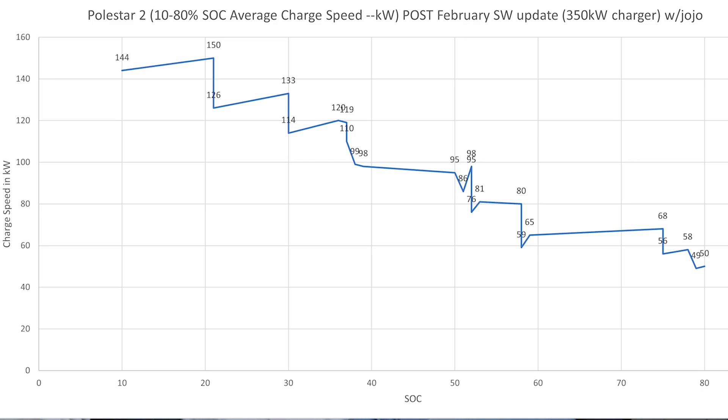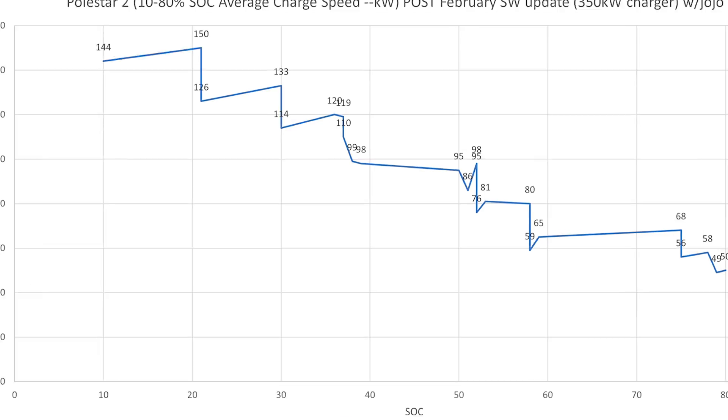The charging curve in the Polestar 2 is so weird — unlike any other EV. You can see it peaks, throttles, peaks, throttles, peaks, throttles — especially between 40 and 50% state of charge, it's unlike any other EV out there. I don't know exactly why it's like that, but maybe it's their way to try to get as flat a charging curve as possible.